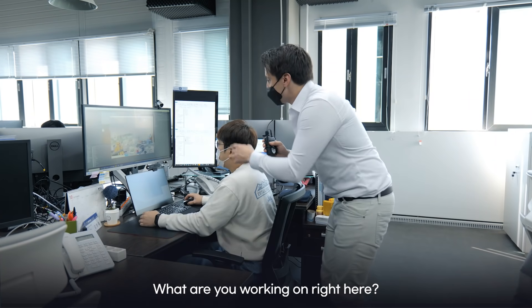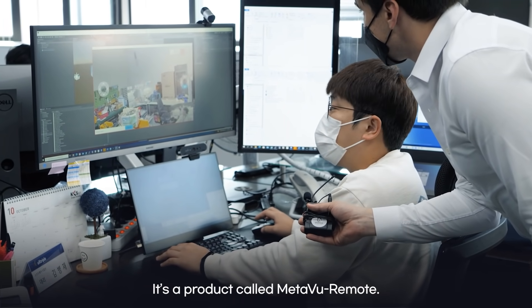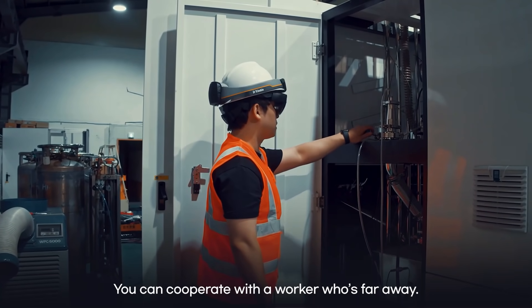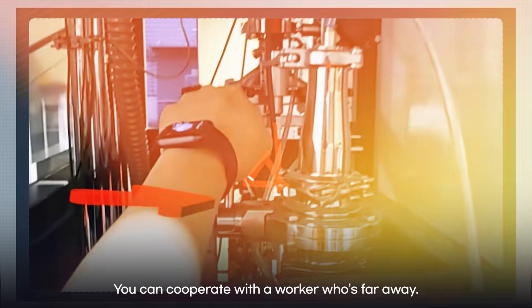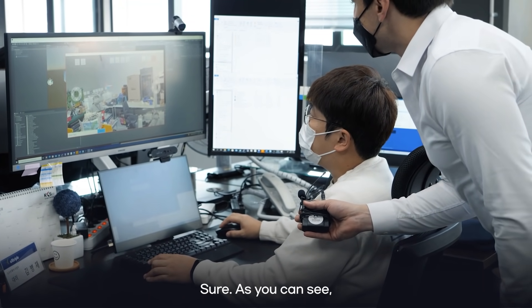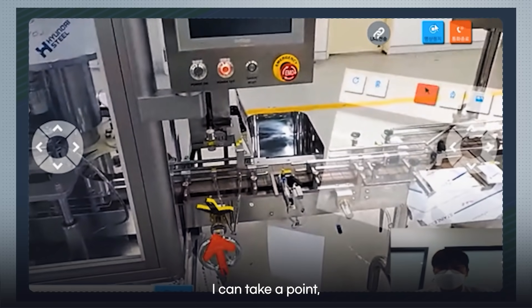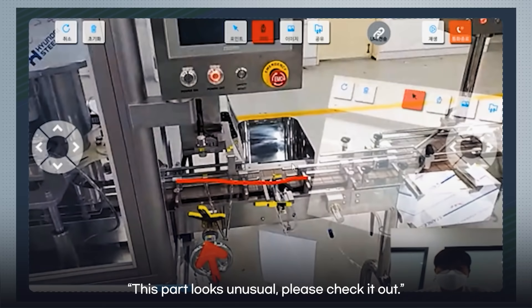Oh, now this looks interesting. What are you working on right here? Can you show me how it works a little bit? This is a way to look at a point, or see a line, and make sure to check the location.